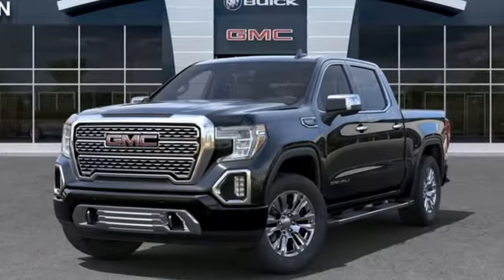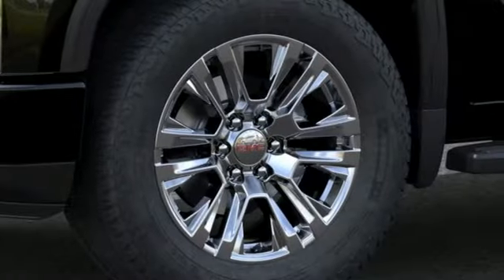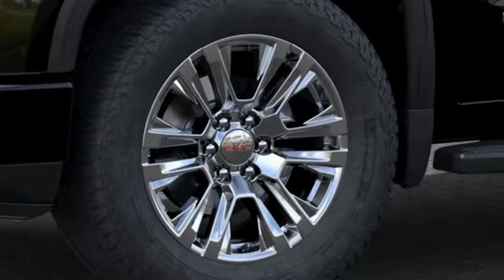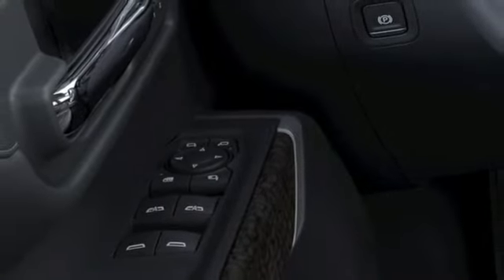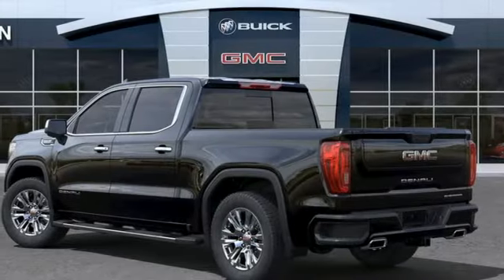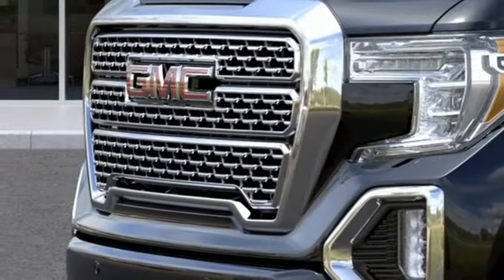V8 engine, four wheel drive, automatic transmission, trailer brake controller, integrated navigation system, Wi-Fi hotspot, dual zone climate control, trailer hitch receiver, adaptive suspension, auto dimming rear view mirror, and heated and ventilated leather bucket seats.